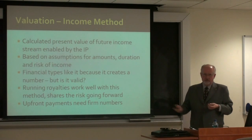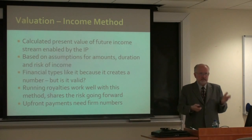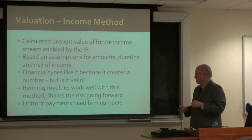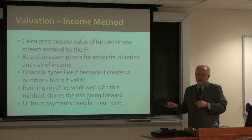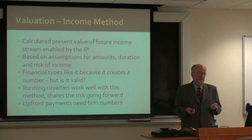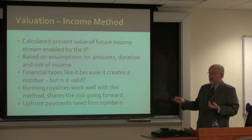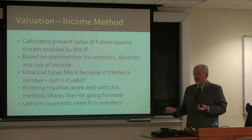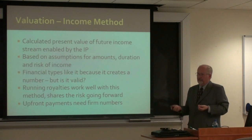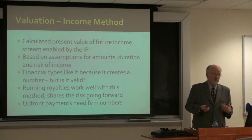Running royalties work well with the income method because you're going to share in the revenues that are generated. That's what we call a back-ended deal — it's only based on revenue after a product is in the market. On upfront payments, which many people would love to get cash right now, it's going to be difficult to generate if you can't show income being generated. Some big drug companies, however, if you can convince them you've got a new blockbuster drug that's already gone through phase three testing, will pay hundreds of millions of dollars upfront to get access to that drug.